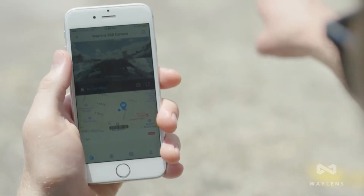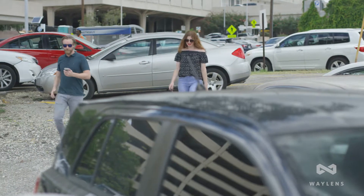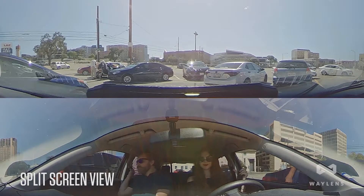A high-speed 4G LTE connection streams live video of your vehicle's surroundings in real-time, and it's equipped with GPS technology so you can locate your vehicle quickly through the Secure360 app.